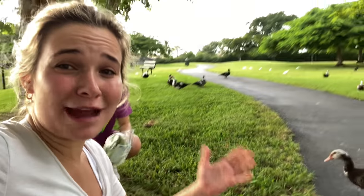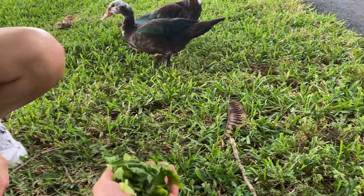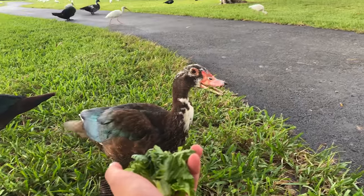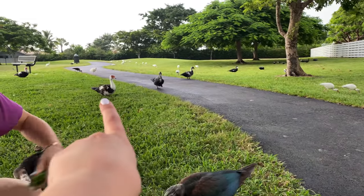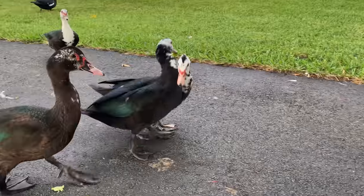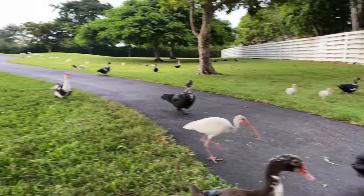A few moments later — alright guys, we are surrounded by a group of ducks. I've got my friend Carly helping me out, giving these ducks some lettuce. Carly has shredded up some lettuce right here, so come on guys, come here. We're gonna try to hand feed this guy right here — oh he's got the lettuce! It's such a healthy snack. Carly's gonna keep shredding it and throwing it out to the ducks, and you can see they are all coming — look how many ducks! They are going crazy and fighting over the lettuce pieces.